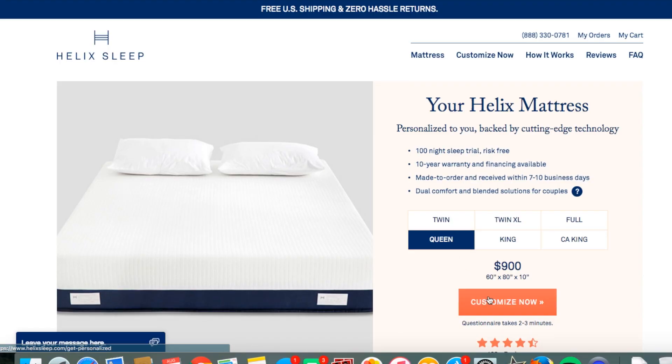Hey guys, it's Jessica. I wanted to share my new mattress — it's from Helix, and I find that so exciting! Our last mattress was a full and it wasn't that comfortable. I would wake up in the middle of the night several times, and I always felt like I was sweating.